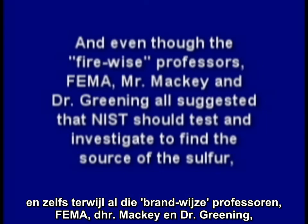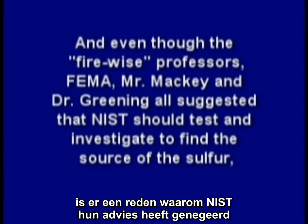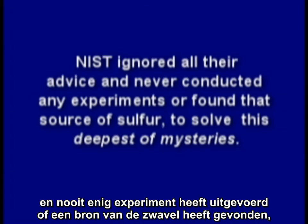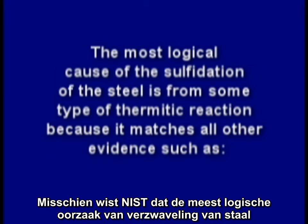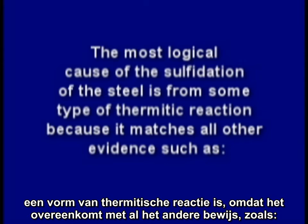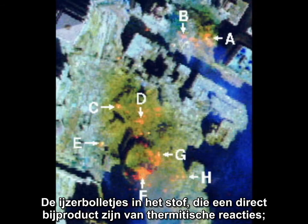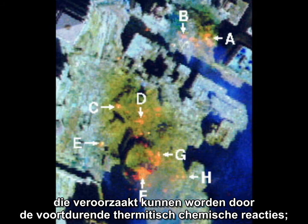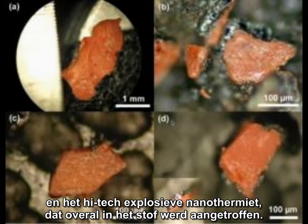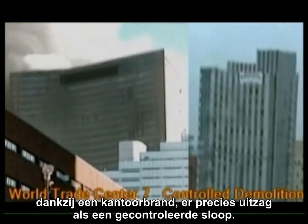Even though the Firewise professors, FEMA, Mr. Mackey, and Dr. Greening all suggested that NIST should test and investigate to find the source of the sulfur, there is a reason why NIST ignored all their advice and never conducted any experiments or found that source of sulfur to solve this deepest of mysteries. Perhaps NIST knew the most logical cause of the sulfidation of the steel is from some type of thermitic reaction, because it matches all other evidence: the molten steel or iron flowing out the side of the tower well before its collapse, the iron spheroids found in the dust — a direct byproduct of a thermitic reaction — the NASA thermal images of the rubble piles indicating very high temperatures days after the event caused by ongoing thermitic chemical reactions, the high-tech explosive nanothermite found all through the dust, and the fact that the remarkable collapse, supposedly from a new phenomenon called thermal expansion due to an office fire, looks exactly like a controlled demolition.